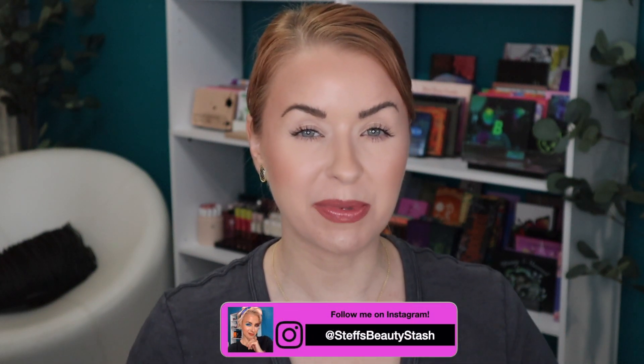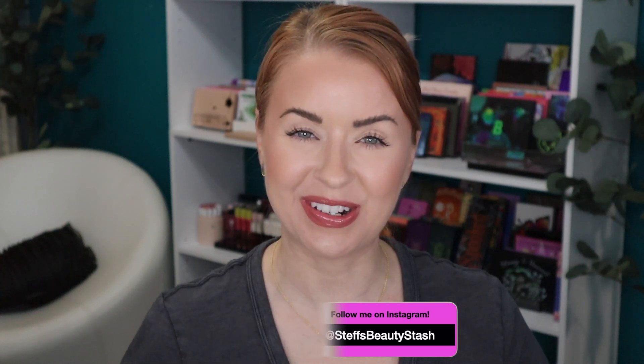Hey guys, welcome to today's video and welcome to my Beauty Stash. I have another collab video to share with you today and I'm super excited about the topic. I am collaborating with my good friend Smithy Sunny here on YouTube. Smithy is the one who gave me the idea to do the My Dream Palette video that I did a little over a week ago.